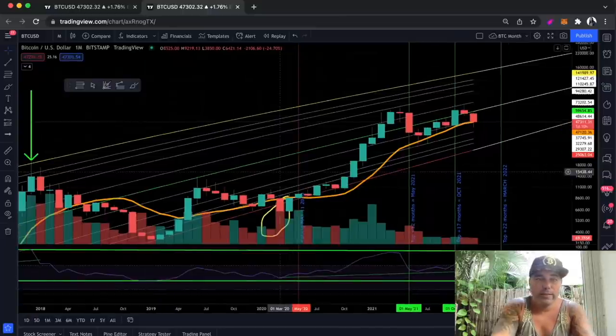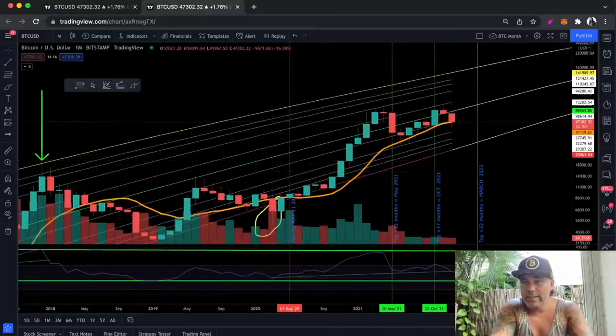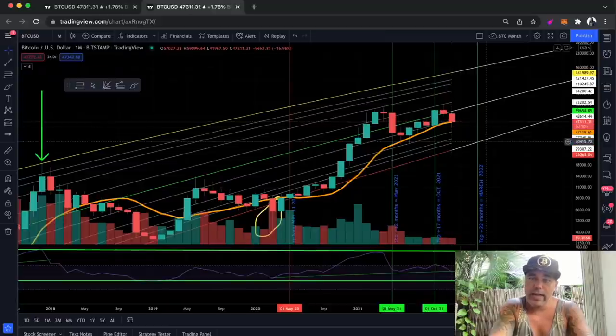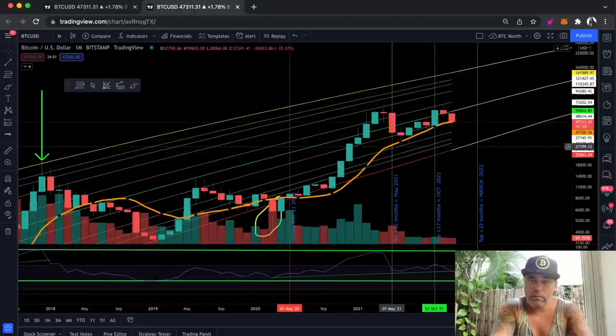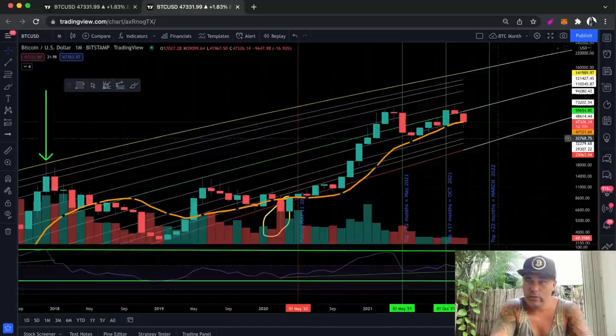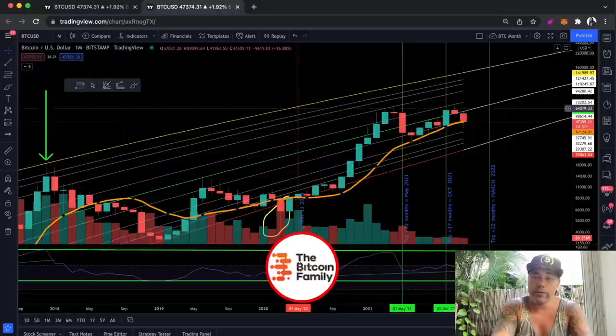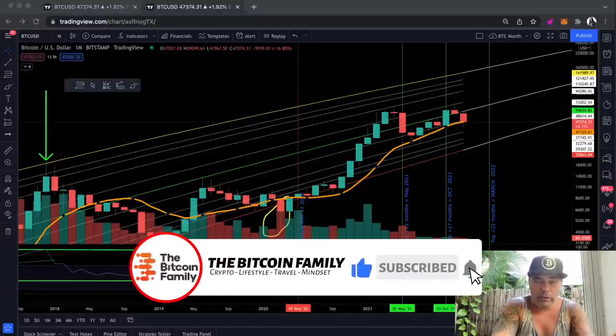Next chart — the monthly chart. The monthly chart is going to close in one day and ten hours. This red candle is going to close in one day and eleven hours. As long as we stay above that orange line — which is the 12-month moving average — it is positive. We need to close this candle above that line, which is above $47,123. As long as we do, we are still in control of the bullish movement in Bitcoin.